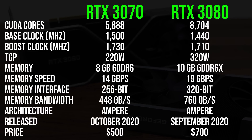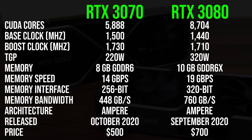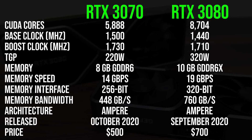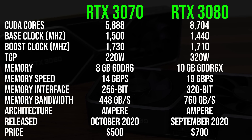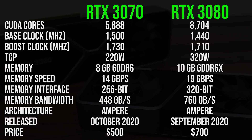Let's start with the spec differences. As you can probably guess based on the names, the 3080 is better for the most part. The 3080 has more and faster memory, more CUDA cores, uses more power, and costs $200 more. This is the system I'm using to test both graphics cards: an overclocked i9-10900K at 5.2GHz with 32GB of DDR4-3200 CL14 memory in dual channel.